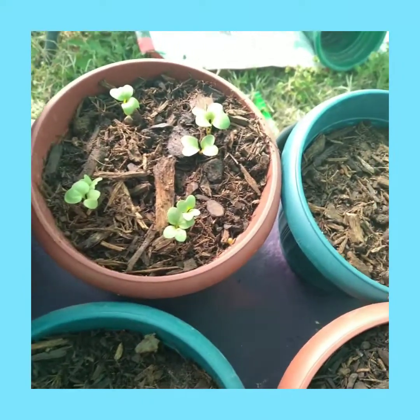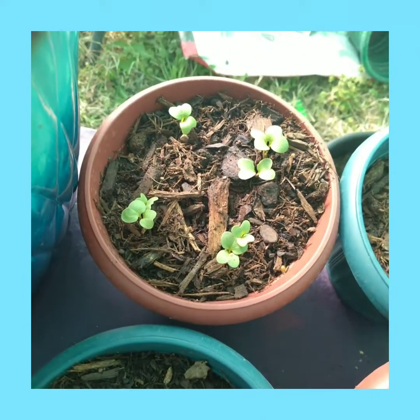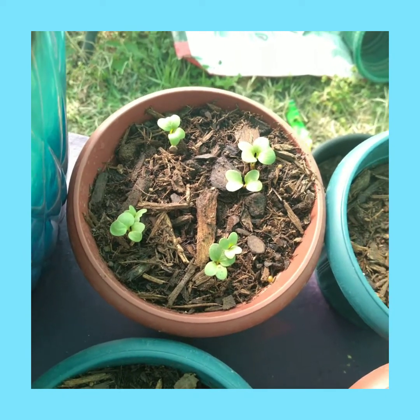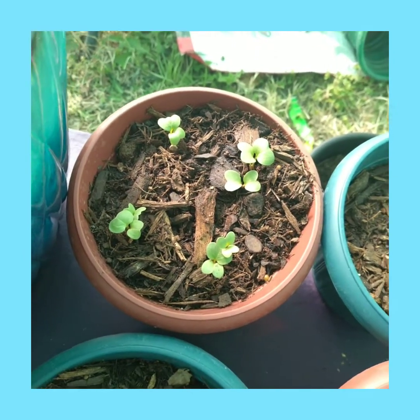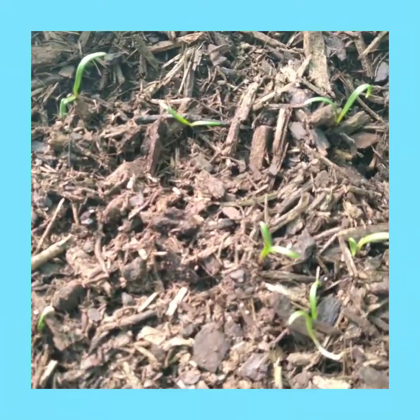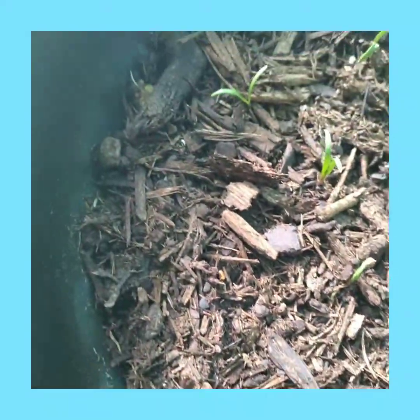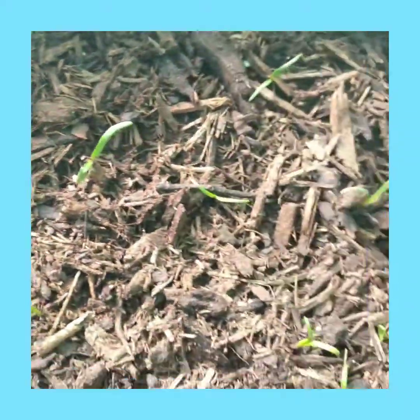The radishes look good. They were coming up before, and it looks like they've even grown during this time, if that's even possible. Here's my spinach, which is popping out all throughout this pot. There's green everywhere.